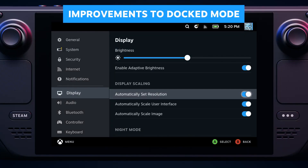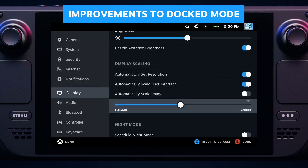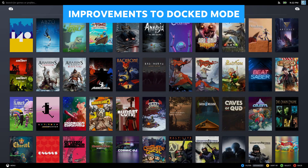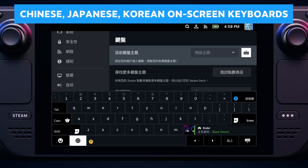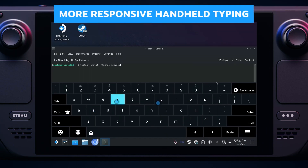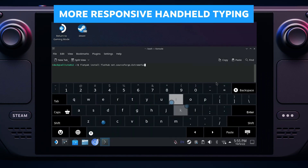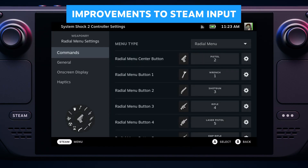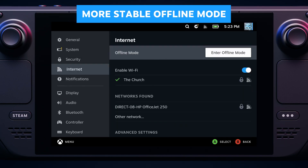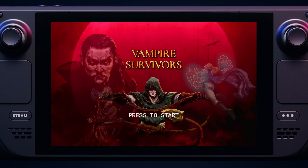As its name suggests, the most notable upgrade to the Steam Deck OLED is its display. The original Steam Deck had a 7-inch 800p LCD running at 60 Hz. The new model squeezes a 7.4-inch OLED screen into that same space, significantly shrinking the bezels around the display. The new panel also runs at the same resolution, but with a refresh rate of up to 90 Hz. It also has HDR, covering 110% of the P3 color space, with a peak brightness of 1,000 nits. The old model maxed out at about 400 nits. Like all OLED screens, it has pure blacks and near-instantaneous response times.